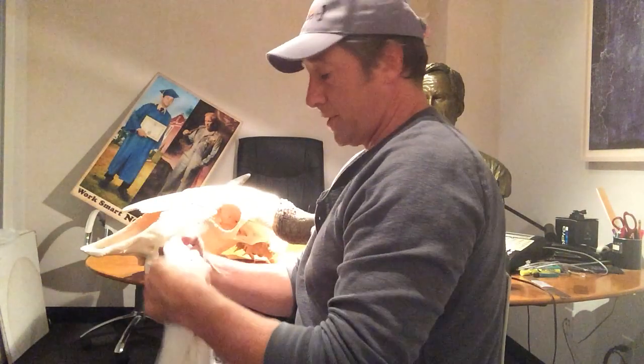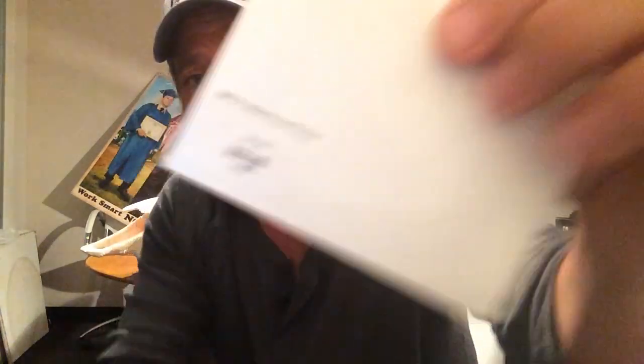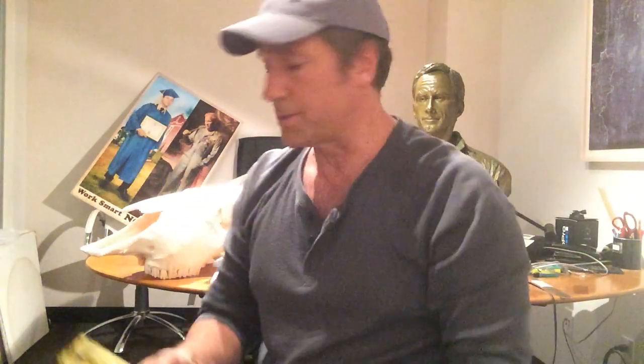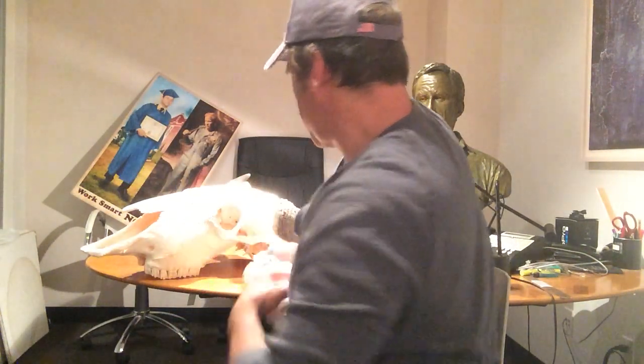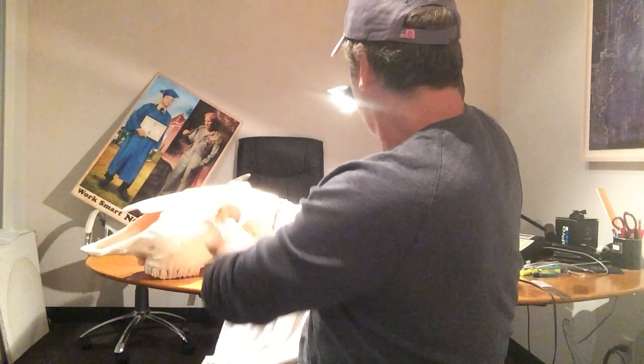Anyhow, that shirt comes in an extra large — I will sign it along with this postcard that they're selling at Skulls Unlimited for a dollar apiece. I didn't know that; I'm glad they're doing it. There it is — that's me holding a real human skull many years ago. All three of these things comprise today's crap offering. It's our Black Friday crap offering, and it is the only one of its kind, I believe, in the history of the world.